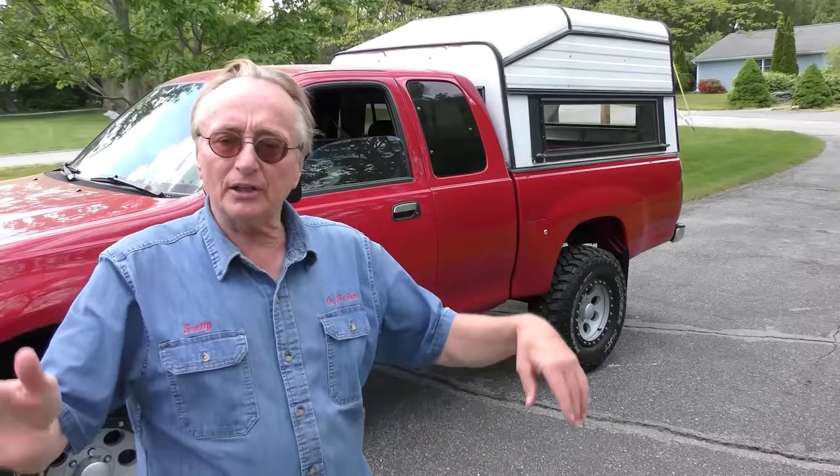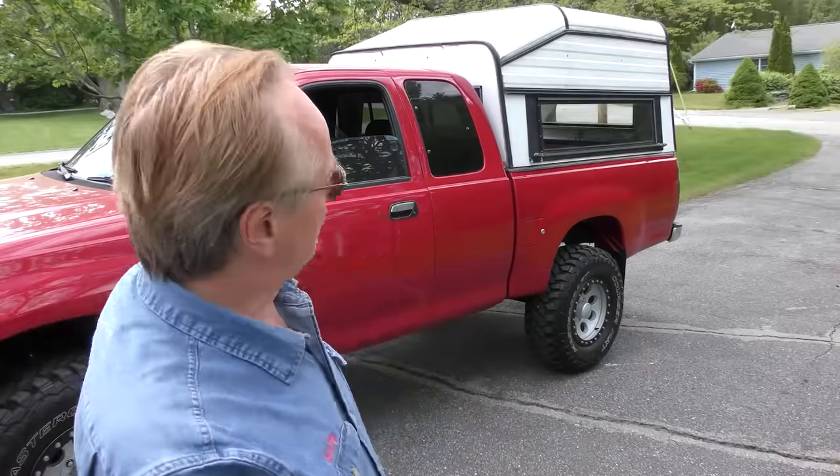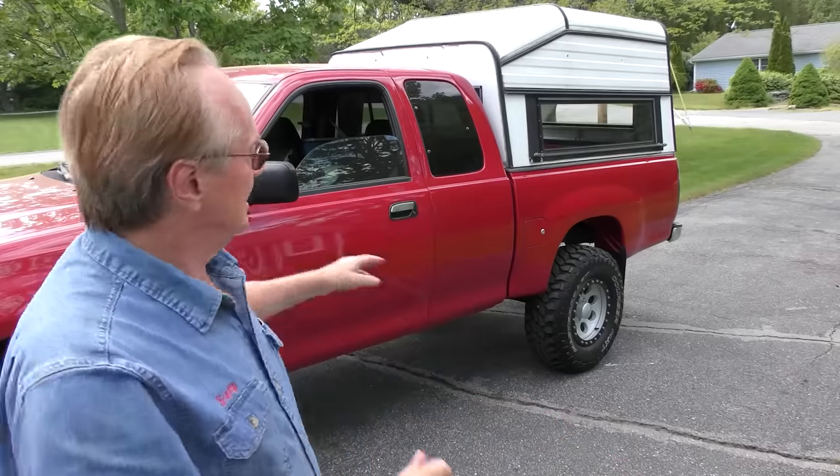Believe it or not, this beautiful truck is a 96 Toyota T100. You might not know what a T100 is, so I'm going to tell you. Toyota decided in the 90s they were going to make bigger trucks — not as big as F-150s, but a lot bigger than their previous versions. They decided to make these T100s only in Japan, but strangely enough they never sold them in Japan — it was for the US market.